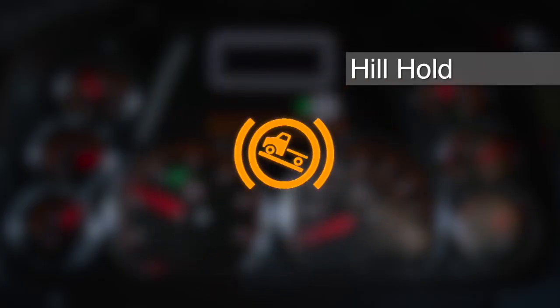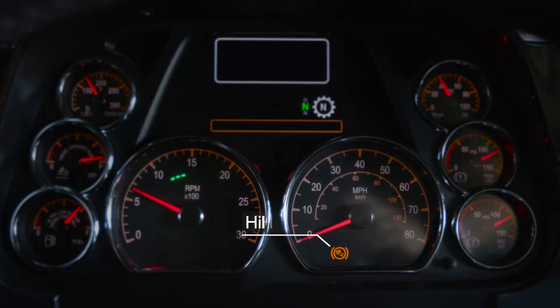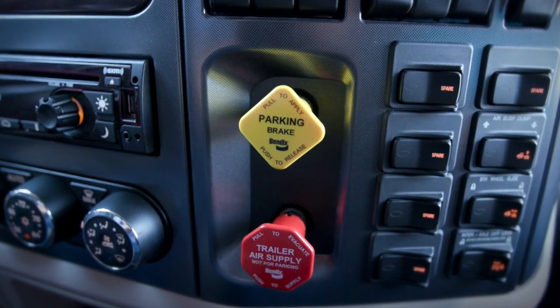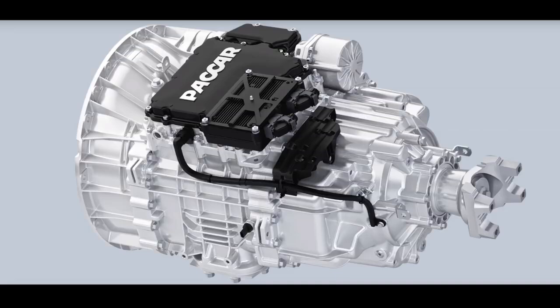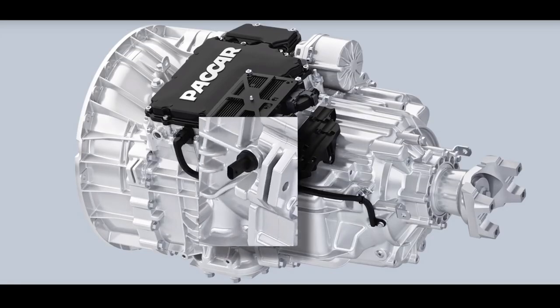The hill hold feature is available as an option for certain automated transmissions. This feature holds the vehicle while on a hill to allow the operator to release the service brake and press the accelerator.